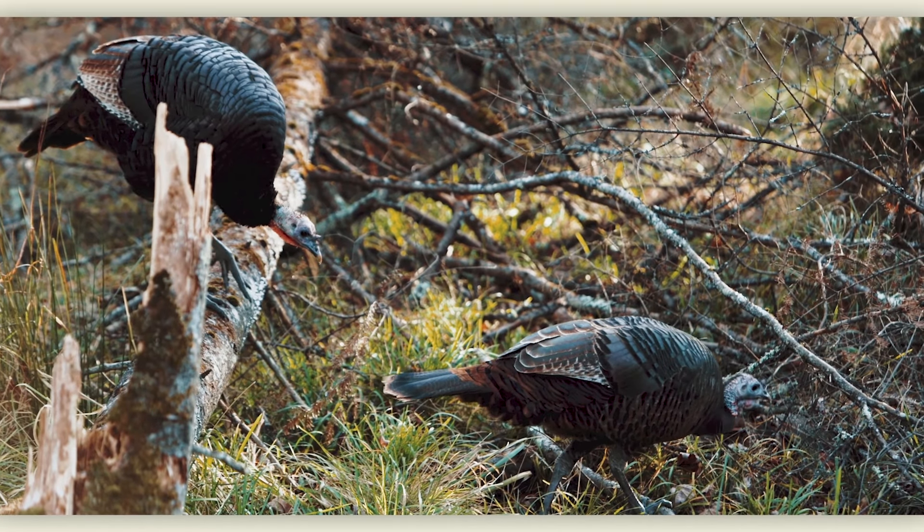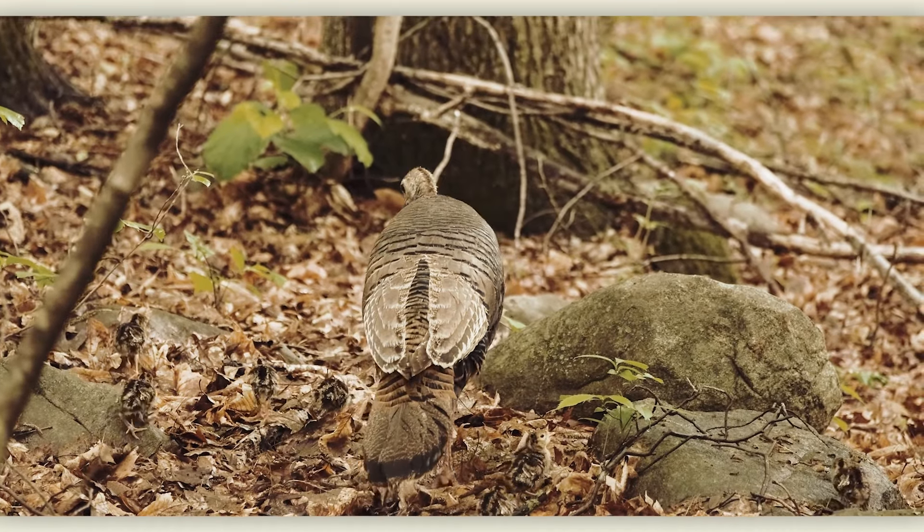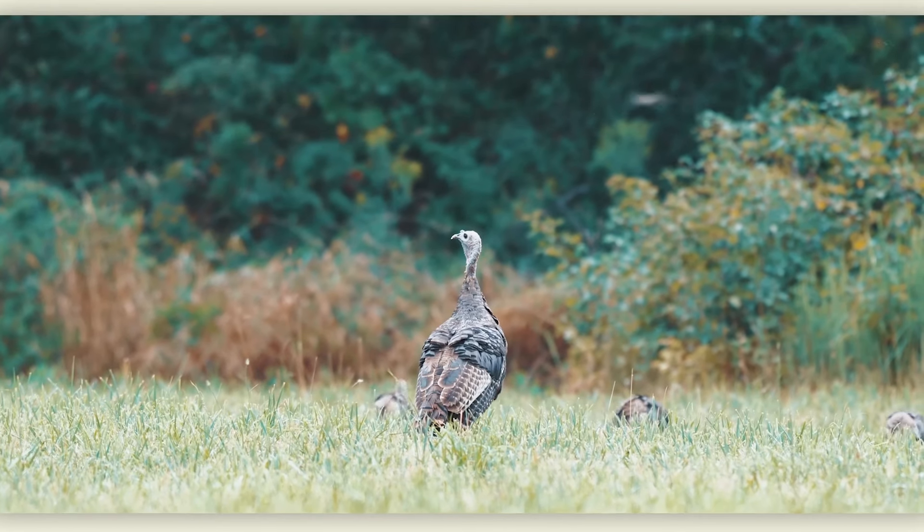We look forward to working with our state and federal agency partners, private landowners, our members, volunteers, and other partners as well, to make sure that we're putting the best quality habitat on the ground for wild turkeys to nest and raise their broods. This is going to ensure that future generations are going to be able to enjoy the wild turkey.